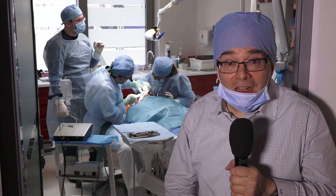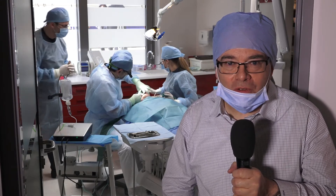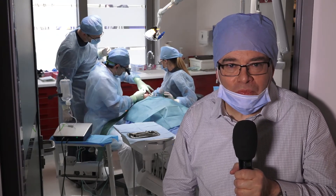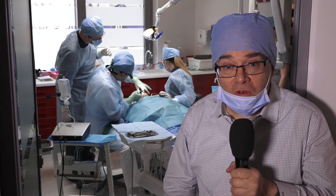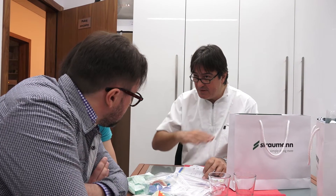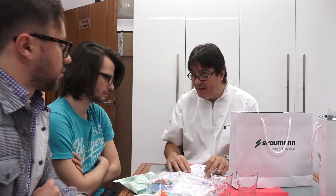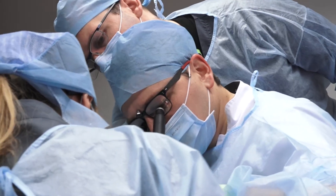Here we are literally in the operating room and it's a very exciting moment because the patient is just receiving his very first rock-solid bone level tapered implant from Straumann. As you can see behind me, this is one of the interesting things in the peer-to-peer program that Straumann runs — several experts working together, sharing experience to make sure that the procedure is performed optimally and that we learn as much as we can from the situation.